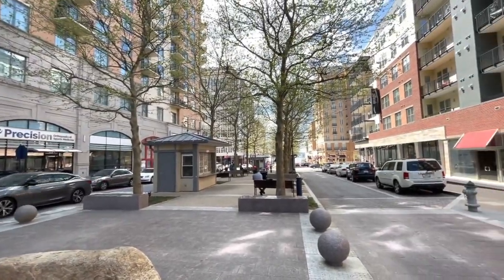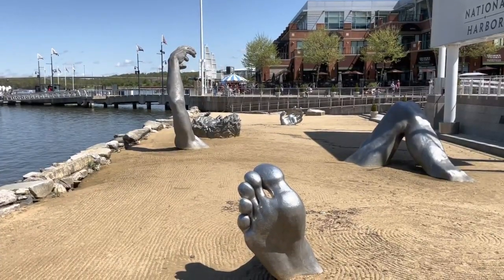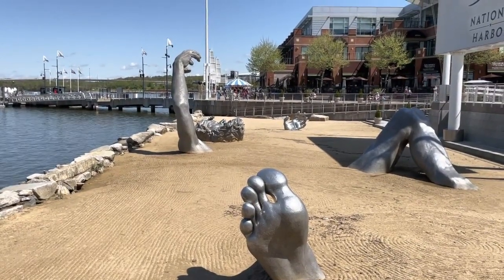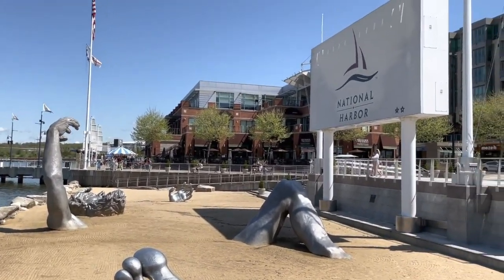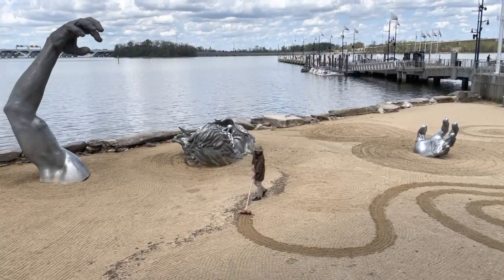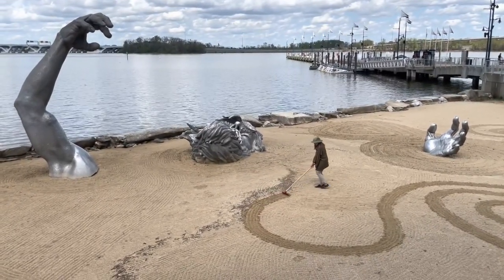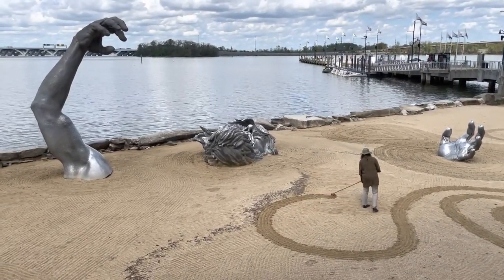There were two much larger art installations. If you arrived at National Harbor by boat, one of the first things you'd see is the Awakening — a statue of a 70-foot-tall giant who's just waking up on the beach and arising from under the sand. Usually you can get up close and kids even often climb on it, but the area is roped off right now due to COVID.